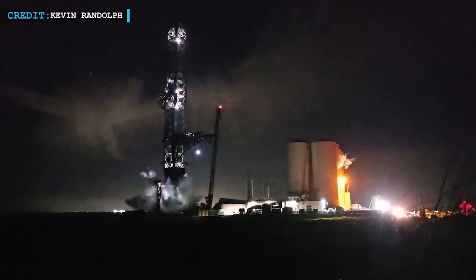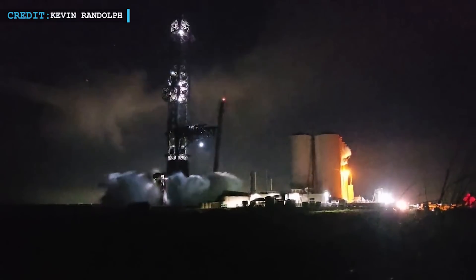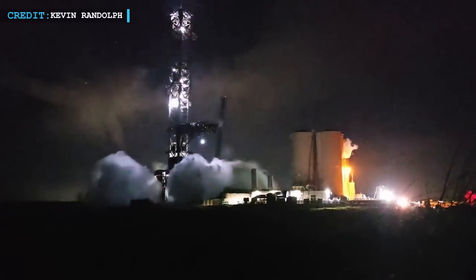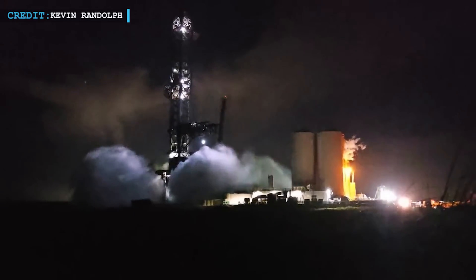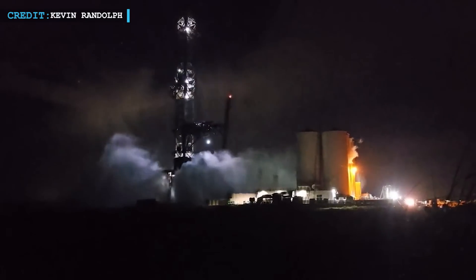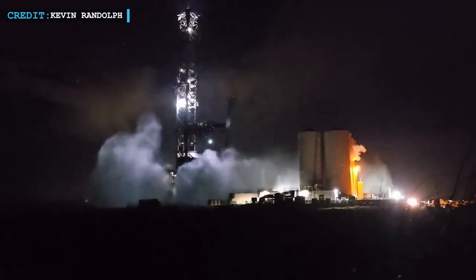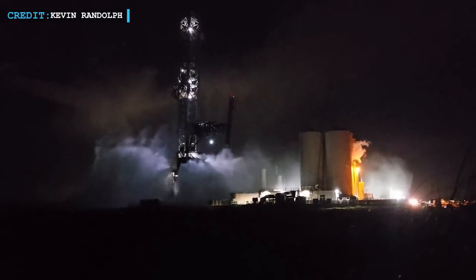Last Friday, something really impressive took place: a remarkable water deflector test. Water was being directed and controlled in a way that was both fascinating and effective. SpaceX put on an intense nighttime water work show as part of their OLM water deluge test. This was happening at night, making it even more intriguing — it was the very first time they tried this at night, and it was bound to be quite a spectacle.